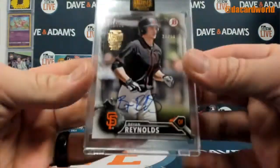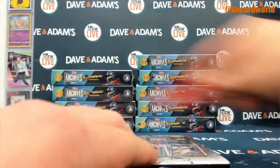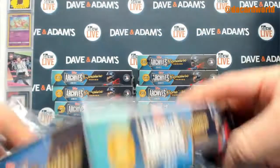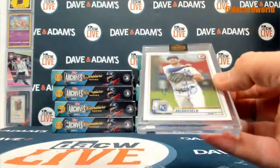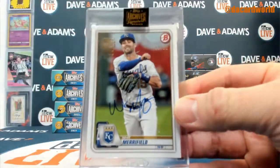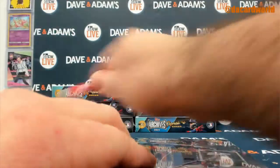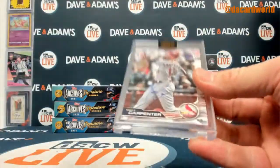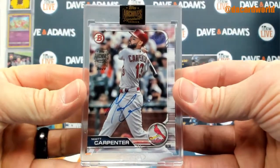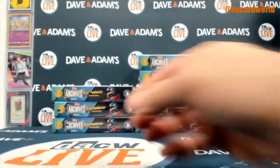And then a Brian Reynolds Bowman First out of 56 auto for the NL West. Whit Merrifield out of 28, AL Central. Matt Carpenter out of 82, NL Central.